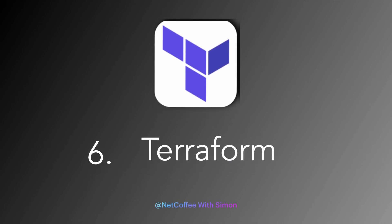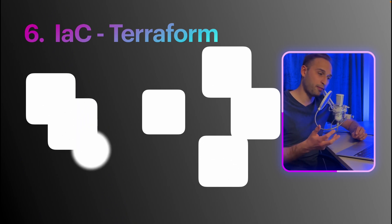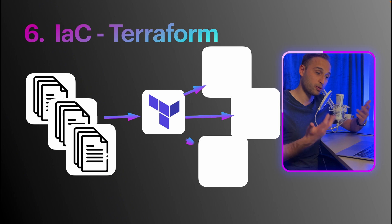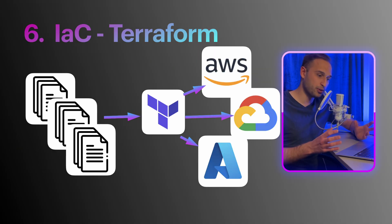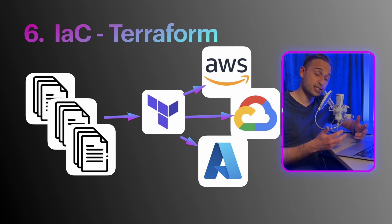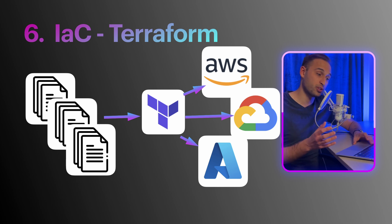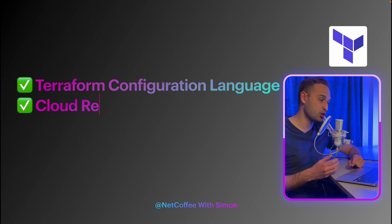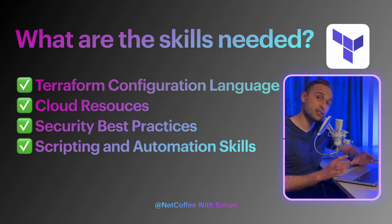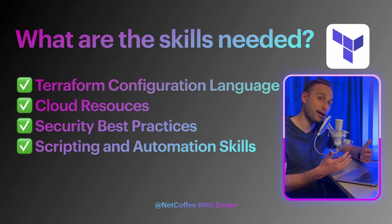Skill number six is Terraform. Terraform is an infrastructure as code tool that enables provisioning and management of cloud infrastructure resources. It uses declarative configuration files written in HashiCorp Configuration Language to describe the desired state of infrastructure components. Terraform supports multiple cloud vendors, allowing DevOps teams to provision and manage resources across hybrid and multi-cloud environments. It provides features such as dependency management, resource graph visualization, and state management for reliable and consistent infrastructure provisioning. Key skills needed include the Terraform configuration language, recognition of different cloud resources, security best practices for infrastructure provisioning, and scripting and automation to provision infrastructure automatically.